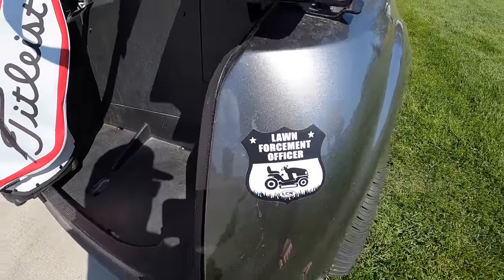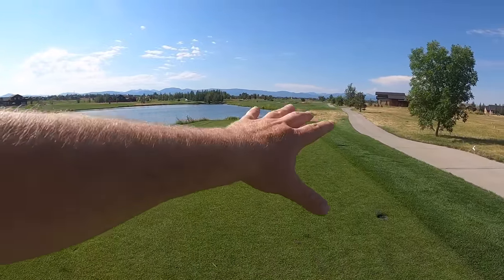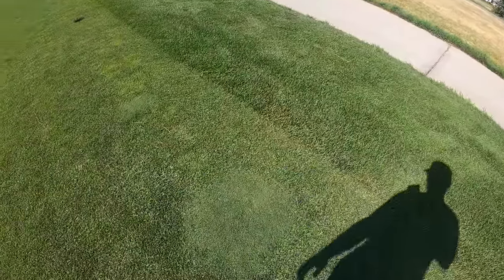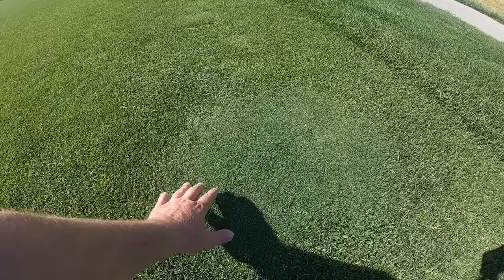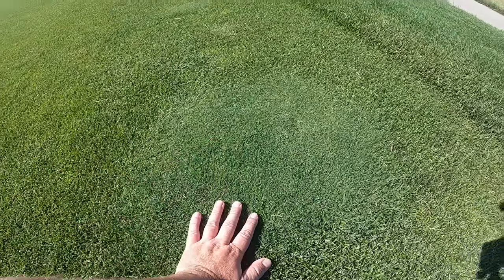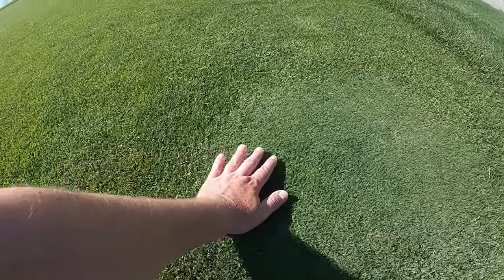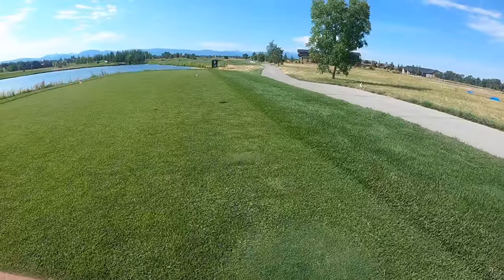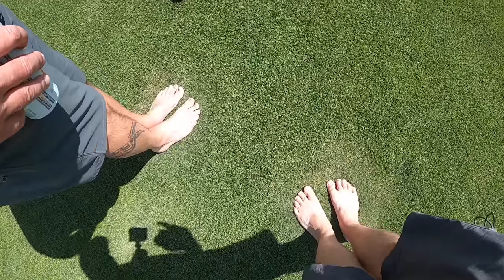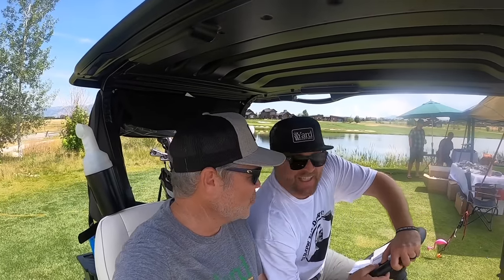One thing I did want to show you: these are some beautiful Kentucky bluegrass tee boxes here, but there are some spots like this. At some point somebody used the bentgrass seed they use for the greens — maybe filling divots — and you can see the Kentucky bluegrass cut nice and short, but this is bentgrass coming through. I'm sure they didn't do that on purpose. There are a few spots like that all around here.